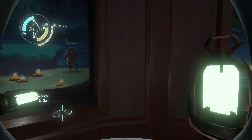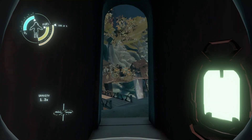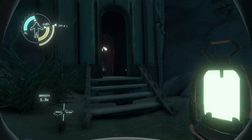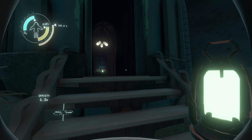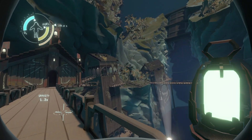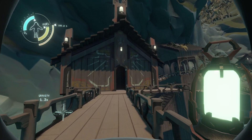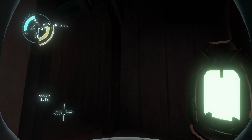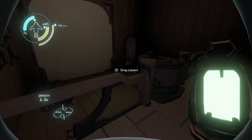Even the least observant player will by now know that they need a light for the slideshows. The most observant players will realize that they can go down into the dream world there, but I think they would probably want to explore the rest of this setting first. So we'll go into this lopsided slideshow room and take a look around. There is our slideshow.